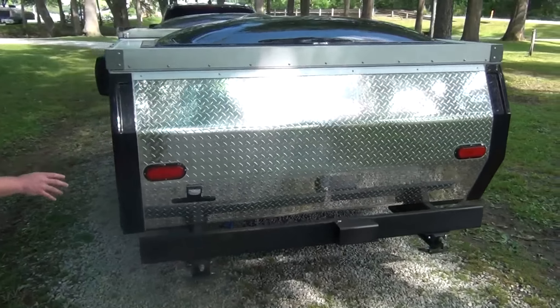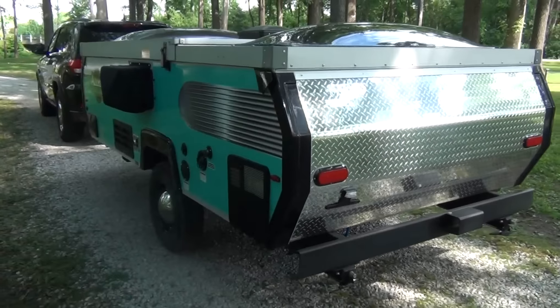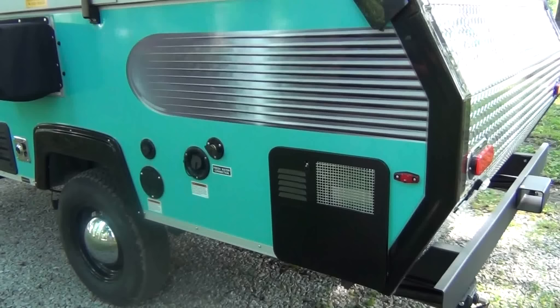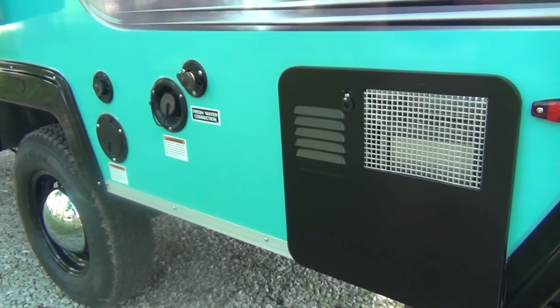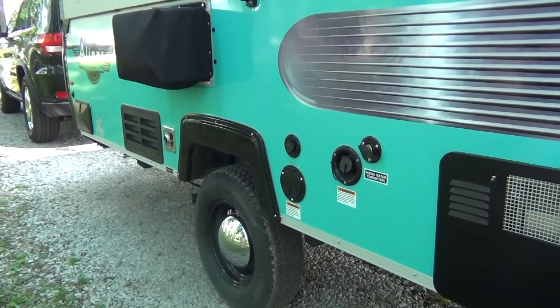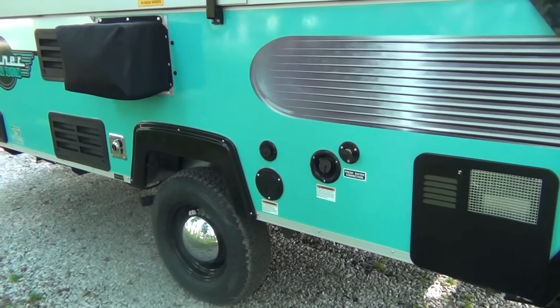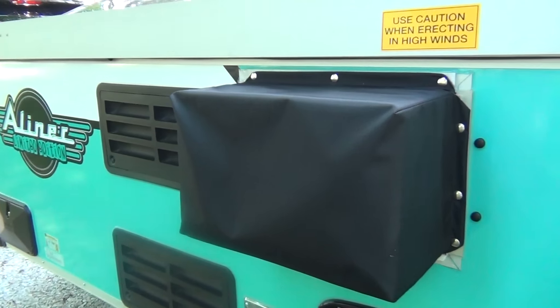Coming around the backside, one of the things you'll notice is that there is a hot water heater on here — a six-gallon hot water heater. A lot of campers, especially this size and this lightweight — this camper only weighs about 1,700 pounds as it sits — do not have an exterior hot water heater at all, so you're basically stuck with cold water alone. You do have an air conditioner, and it does have a furnace as well, so you're fully climate controlled in there.